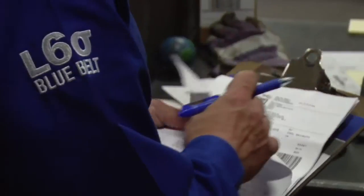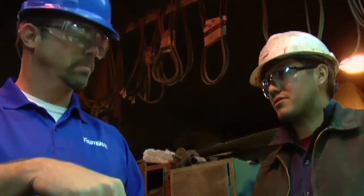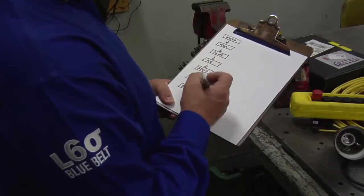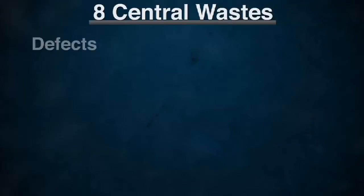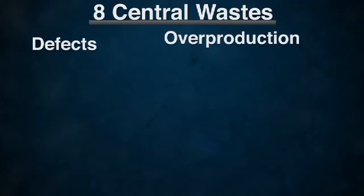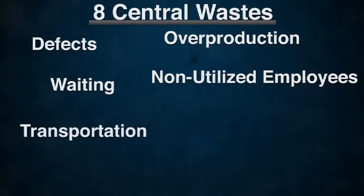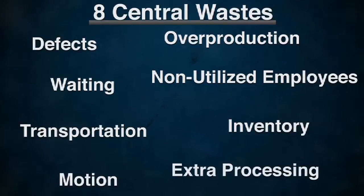At Fastenal, we call these specialists blue belts. The blue belt team is trained to collaborate with you in your facility. The scope of the project is simple: create flow and eliminate waste in all its forms — defects, overproduction, waiting, non-utilized employees, transportation, inventory, motion, and extra processing. It all adds up to downtime.